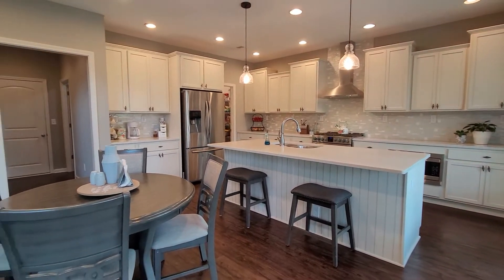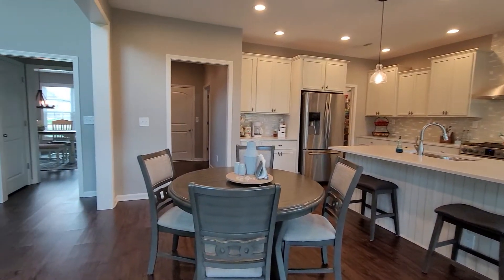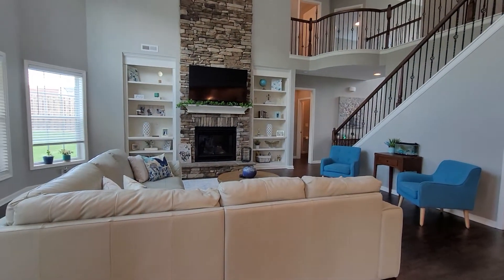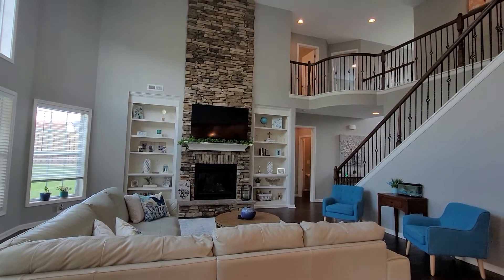If you would like a private tour of this house, please give me a call. If you already have an agent, give them a call. Thank you for watching.